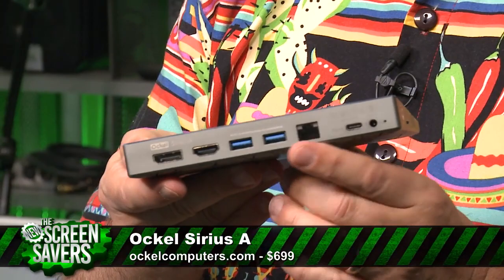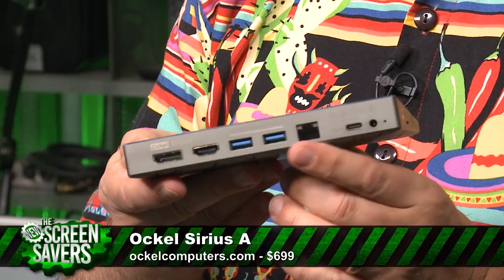It's got an Ethernet port as well, which is fantastic. So I'll explain why it's got a full complement of ports. Type-C charging.